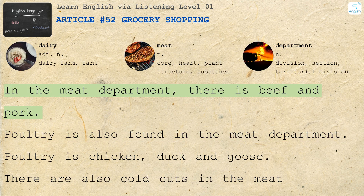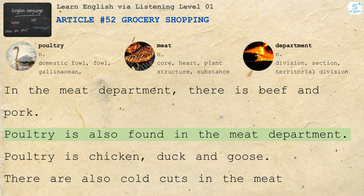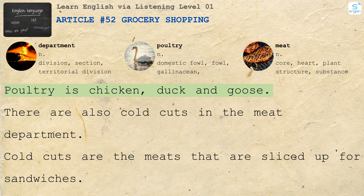In the meat department, there is beef and pork. Poultry is also found in the meat department. Poultry is chicken, duck and goose.